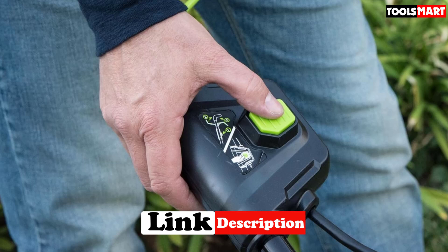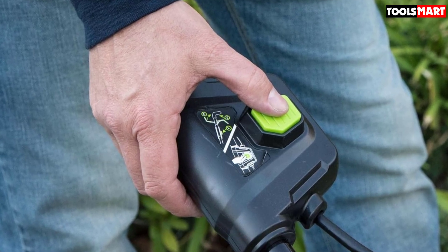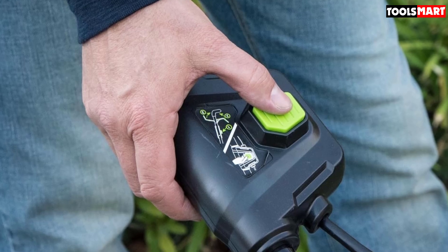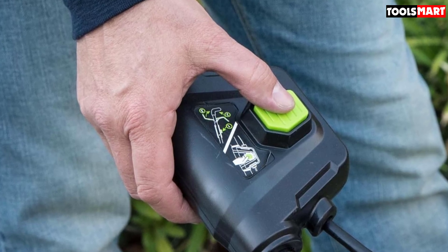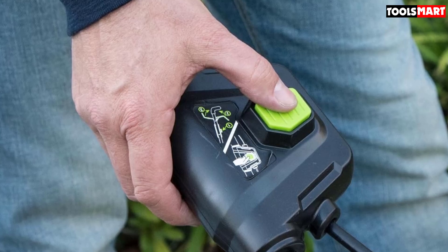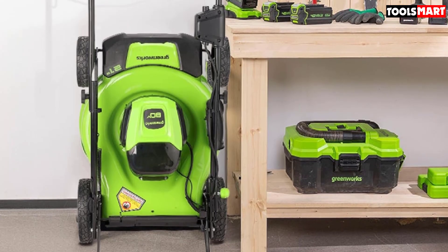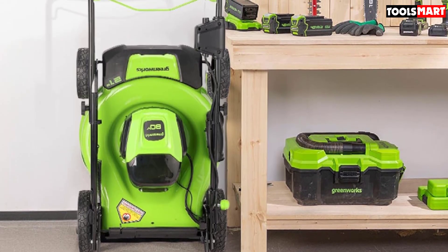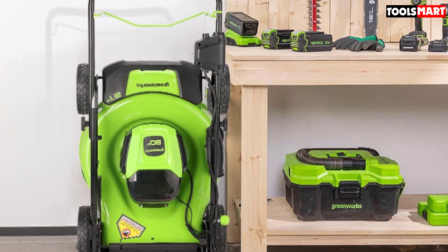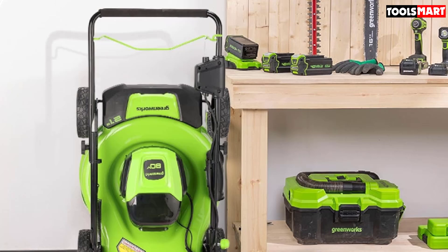Many cordless lawn mowers fall short in battery life — they might have a 30-minute run time, but the battery takes 2 hours to charge, which means it's difficult to finish the job. This lawn mower comes with two 80V 2Ah batteries, each of which has a run time of around 1 hour and takes around 30 minutes to charge. That means you can charge one whilst using the other, so you can keep this lawn mower running all day if you need to.